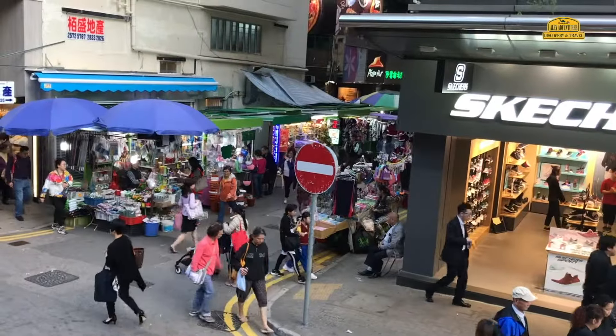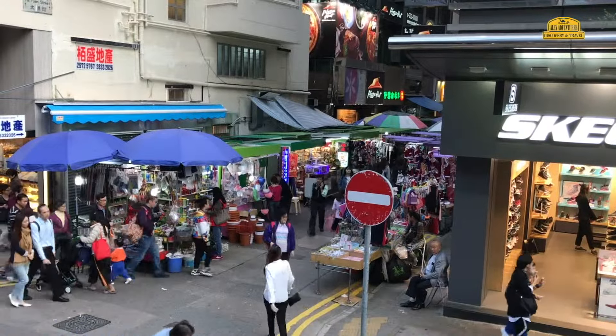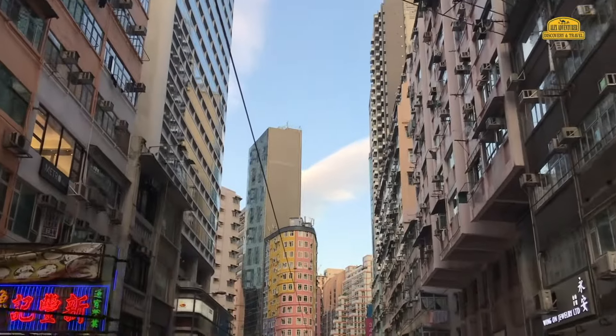Hello friends, this is Alex from China. Today we will continue to ride on a double-decker tram along the streets of Hong Kong.